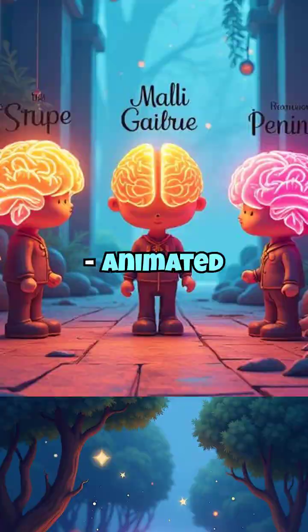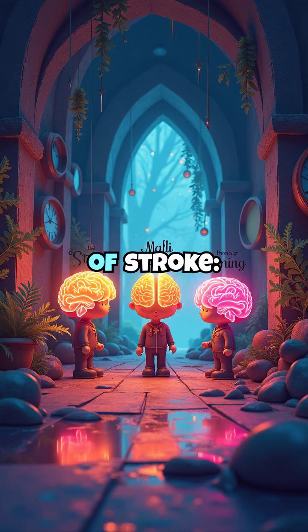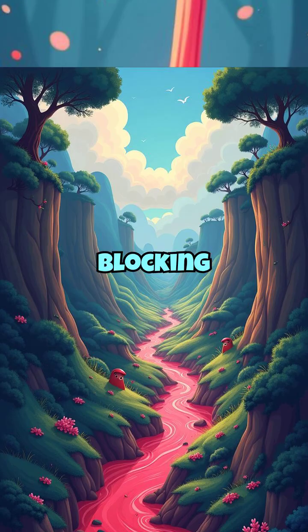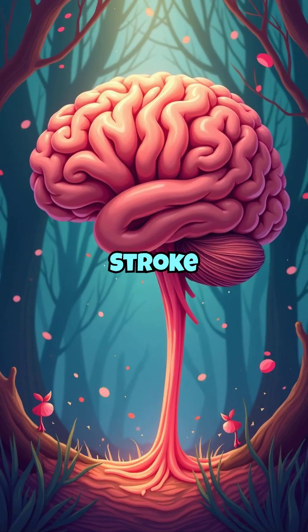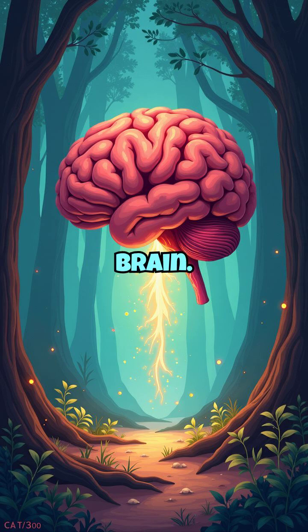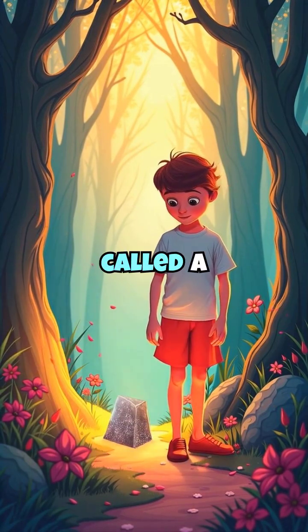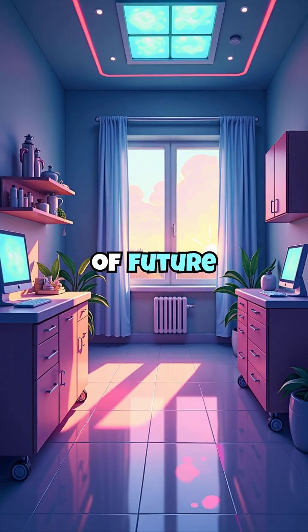Types of stroke. There are three main types of stroke. 1. Ischemic stroke — the most common type, caused by a blood clot blocking a vessel in the brain. 2. Hemorrhagic stroke — caused by a burst blood vessel that leaks blood into the brain. 3. Transient ischemic attack, often called a mini-stroke, is a temporary blockage but a major warning sign of future stroke.